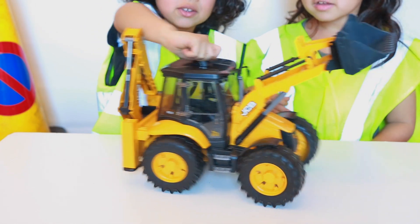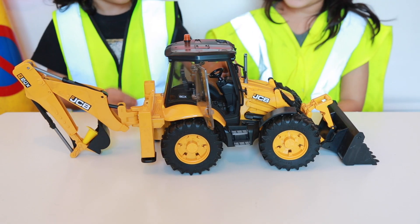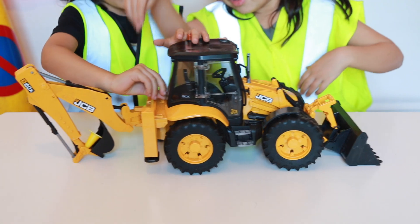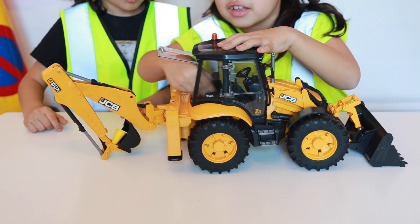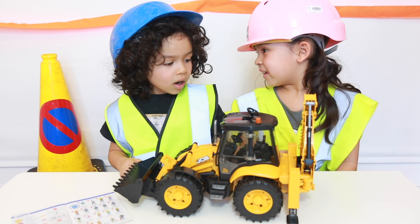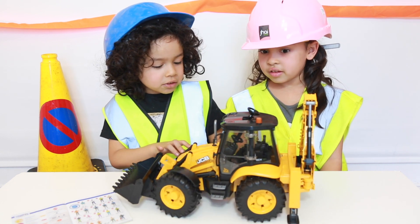Look what it can do — it can move. Watch this: the doors can open up and close, and the back can open up too. Even the chair can move. Zane, what do you like about this digger? I like the steering wheel because it moves the wheels side to side.